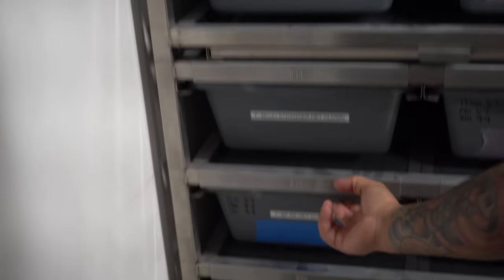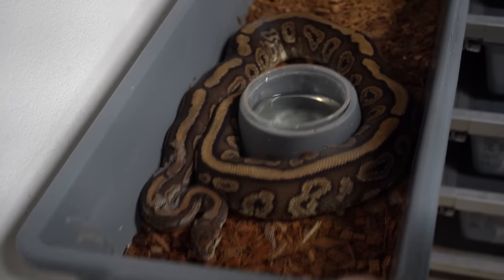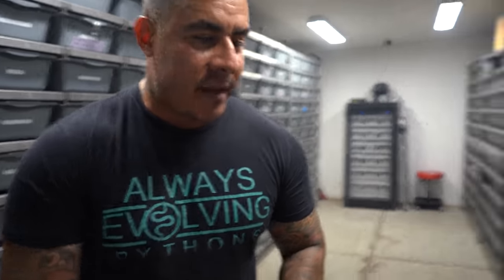The same spot nose redhead het clown male was used for this lace clown female as well. And check this out — this right here is a super chocolate bred to a black pastel red stripe het clown. So everything is going to be chocolate, and hopefully we get red stripe and black pastel in there too — it'll be freaking awesome.